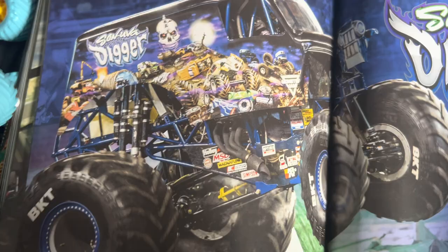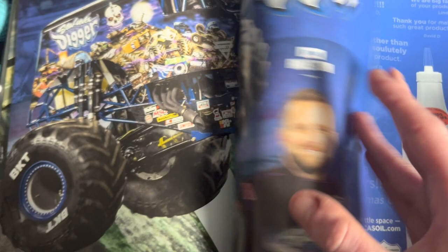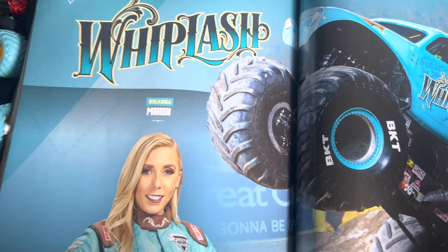Son of a Digger driven by Ryan Anderson — a really nice truck. Hopefully we get Bog Hog one day as a Monster Jam truck, that'd be cool. Whiplash driven by Brianna Mahon — Spin Master had to label it 'W' instead of Whiplash because Marvel has a character named Whiplash.